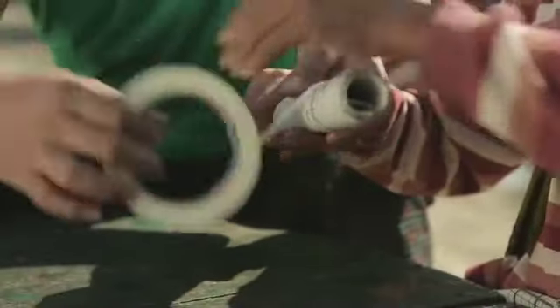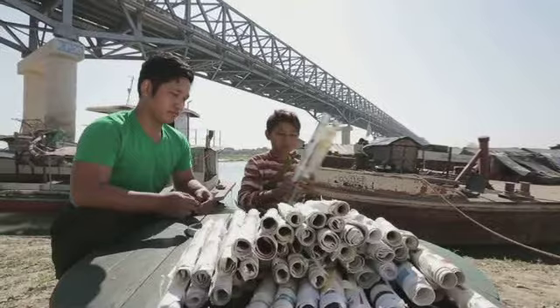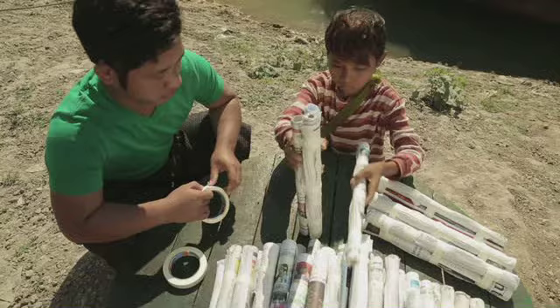Rol de kranten strak op en plak ze vast. Bind er dan drie bij elkaar. Dit is een stoelpoot. Maak er nu een stoel van.